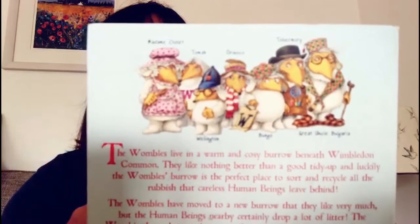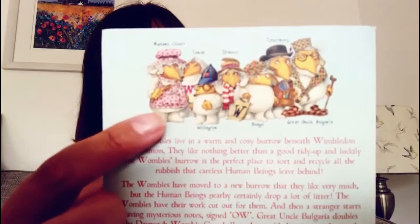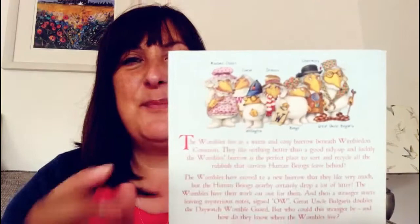So we've got Uncle Bulgaria, Tomsk, Bingo, and Wellington, Orinoco, and this one here is Madame Chalet. She's very stereotypical of a lady but she does all the cooking in the household, so she's a bit like the mum in this book. She's very funny and she has a French accent. This is my favourite character when I was a child — Orinoco. He had a big floppy hat and a scarf.